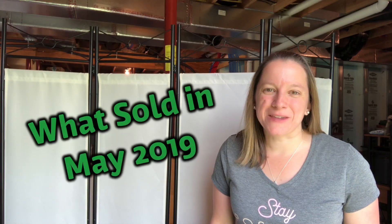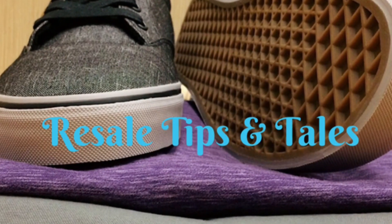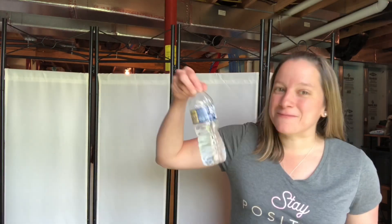Hey guys, it's Donna with Resale Tips and Tales and today I bring you what's sold in May. I really apologize — here it is almost the end of June and I'm just bringing you the sales from May, but it's just been a really rough month. I'm still sick, so I'll apologize now if I'm coughing a little bit during the video. I have my trusty water so hopefully we can get on through this.